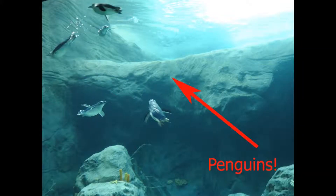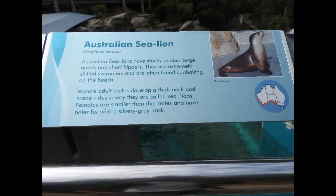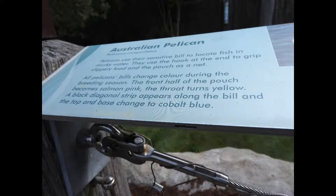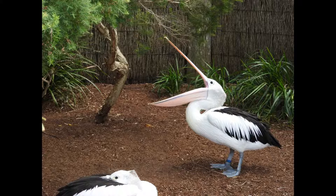Did you know there are 17 species of penguins currently in this world? Did you know Australian sea lions live in southwest Australian waters? Did you know Australian pelicans aren't only found in Australia?